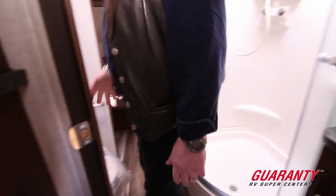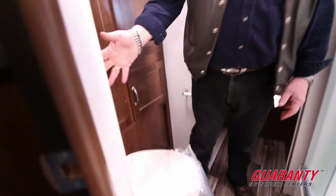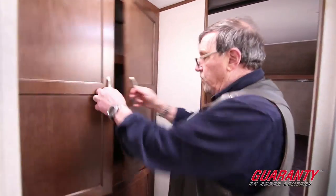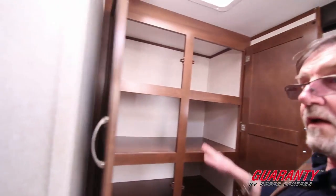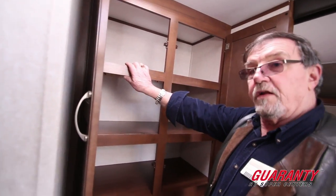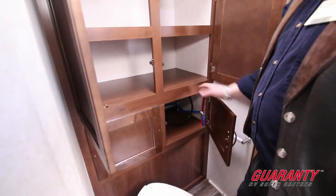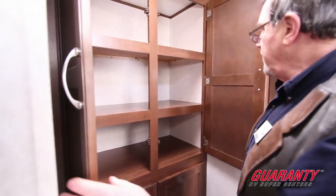You've got the throne here with enough leg room that you don't have to curl your legs up. Behind the throne, another cabinet with shelves — that's a very nice feature. We've also got another door here for access to other things.